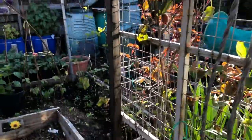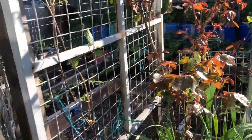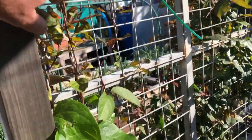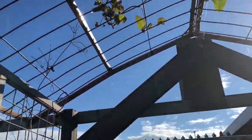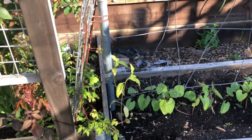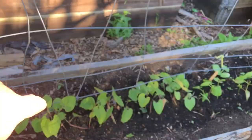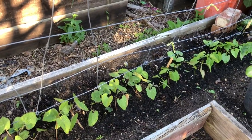On the trellis the clematis is starting to pick up now on both sides. This is a white clematis and it is starting to go. The roses are picking up too. Down the bottom we've got some climbing beans — I think we've got purple climbing beans and traditional green climbing beans.